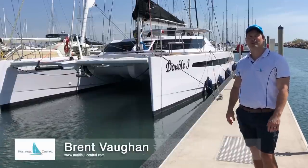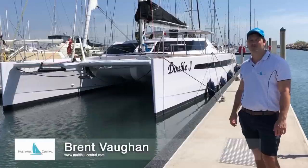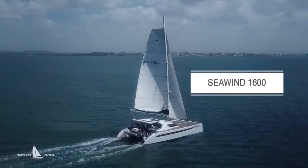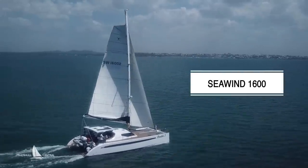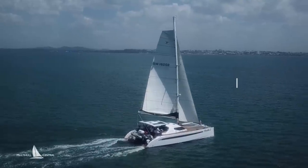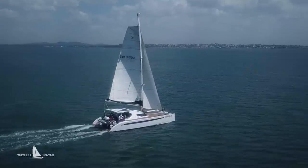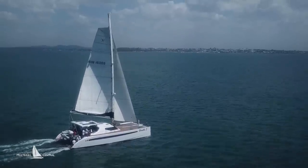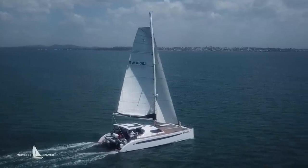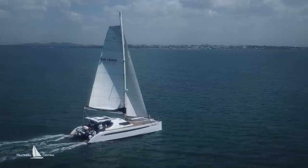G'day, I'm Brad Thorn from Multi-Hull Central and today we've got a real treat for you. We're going to go sailing on the Seawind 1600. This 52-footer was designed by the renowned Reichel Pugh design company and built by Seawind Catamarans with more than 35 years in the industry. It's a great combination between performance and luxury cruising with daggerboards and lift-up rudders, pretty powerful rig design. It's also got some nice luxury touches to the interior and the configuration around the cockpit. So let's go sailing.